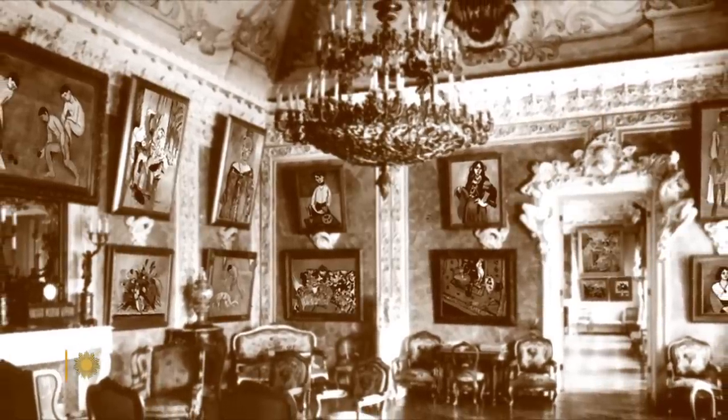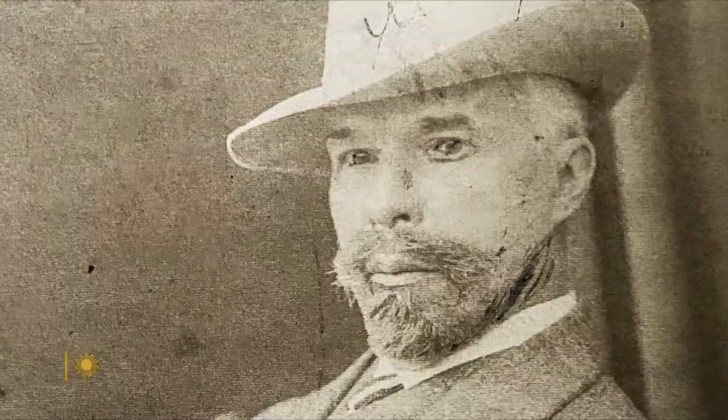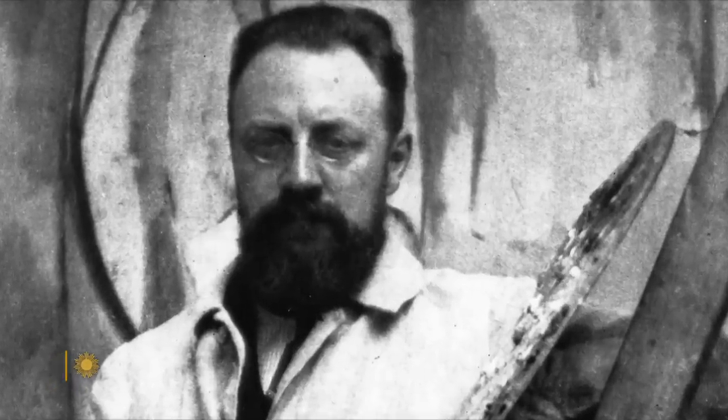In fact, the Red Studio was commissioned by a wealthy Russian, Sergei Shukin, who did collect other Matisse works, but when he saw it he did not understand what was this flat picture — what were these elements that didn't seem to have background or foreground — and he rejected the painting.